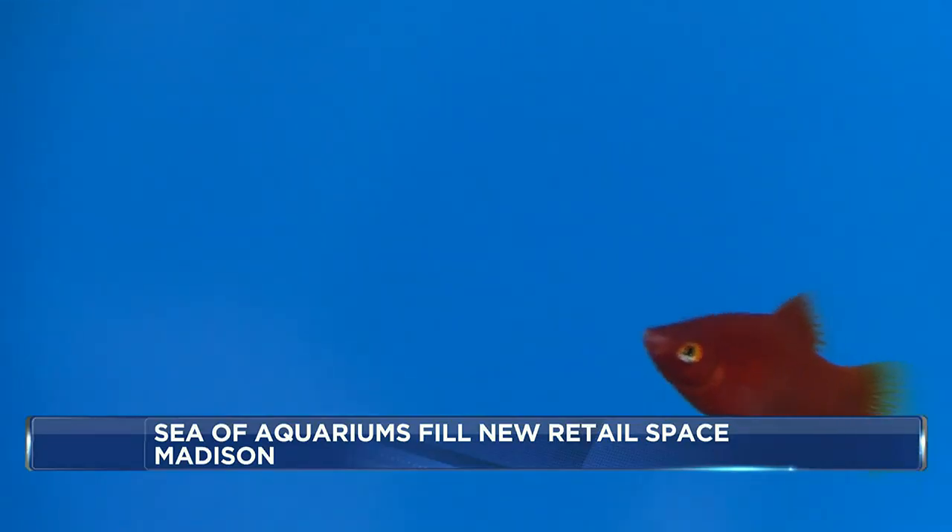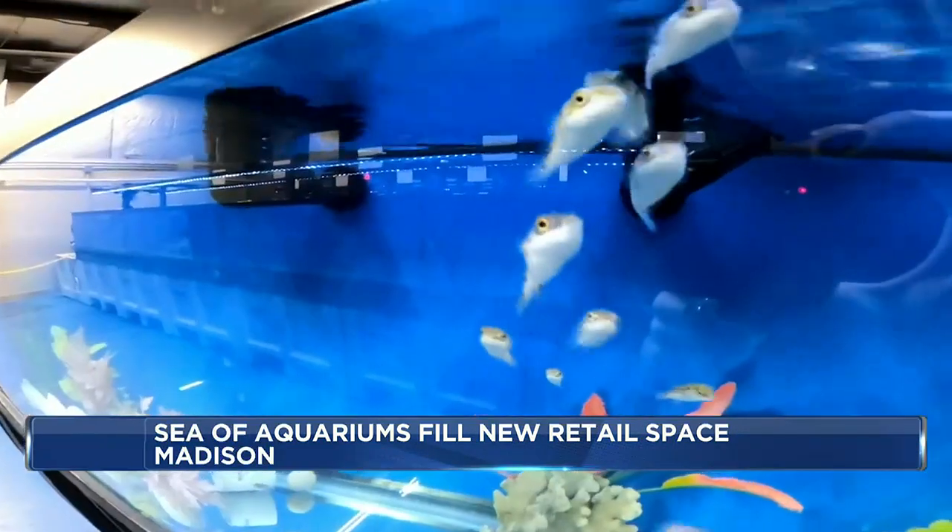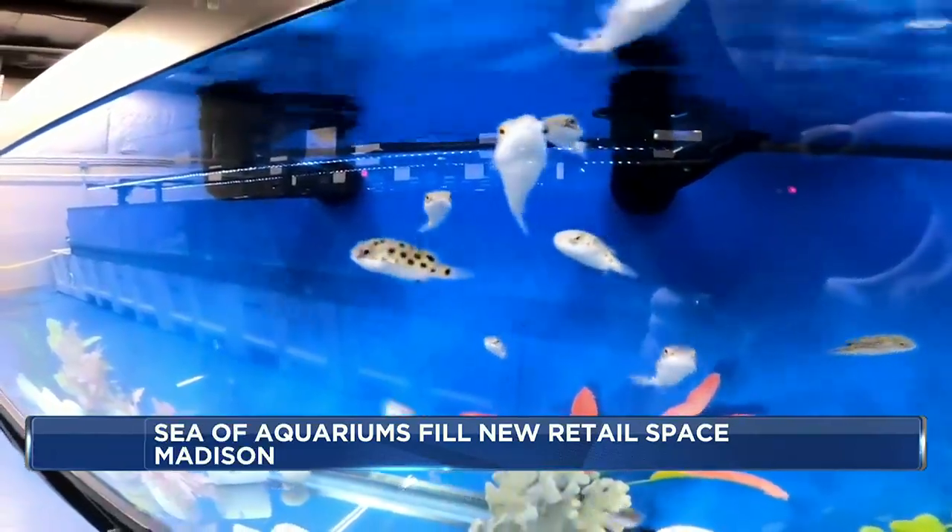One fish, two fish, red fish, blue fish. It is nice to walk through and see all the different fish and see how they're doing. At Big Kahuna Tropical Fish,